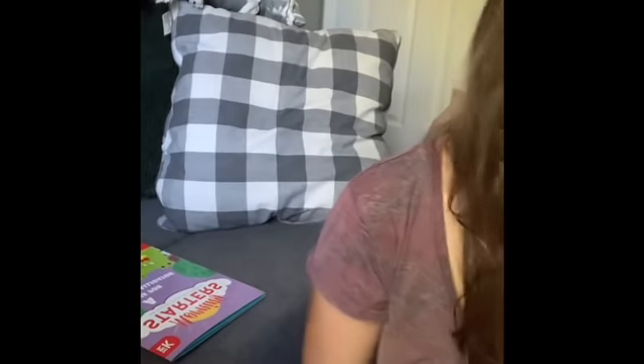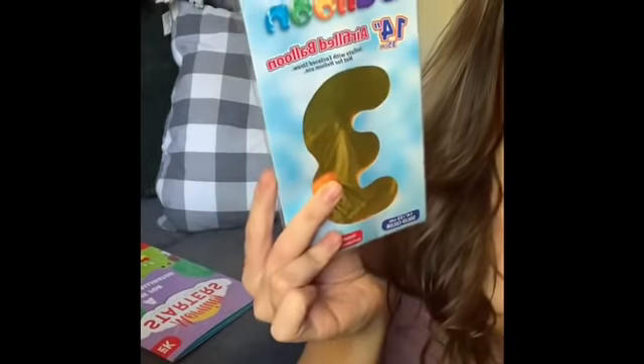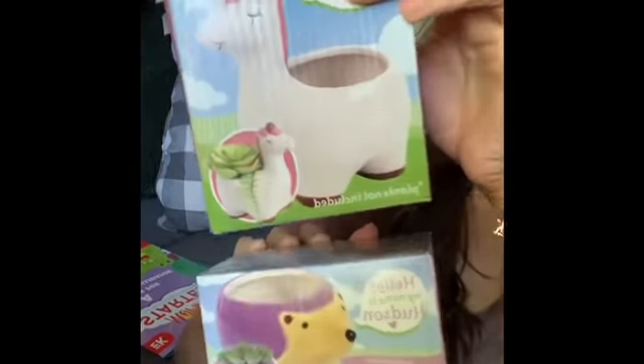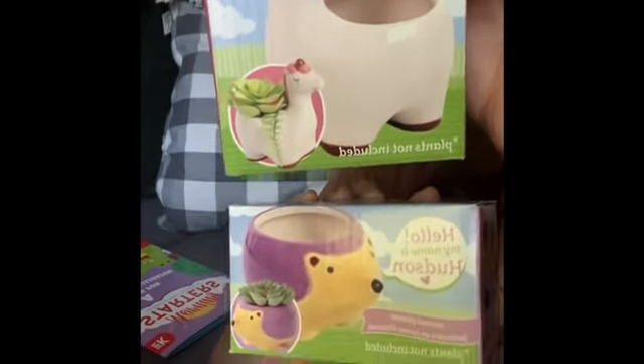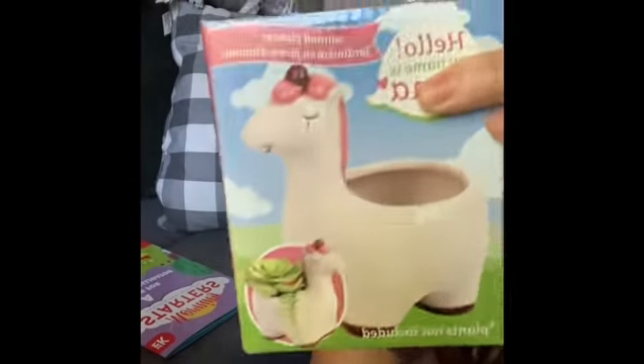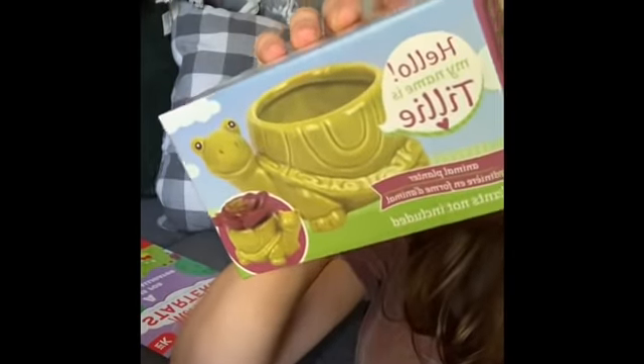I found this little number three — I'm gonna save it for Kaysen's birthday. I never find a three so I grabbed it. I also found these cute little planters: a hedgehog and a llama — I'm gonna give those to my nieces. I grabbed Kaysen a turtle. You can plant something in there or put a fake succulent — either way, super cute and a really great deal for a dollar.